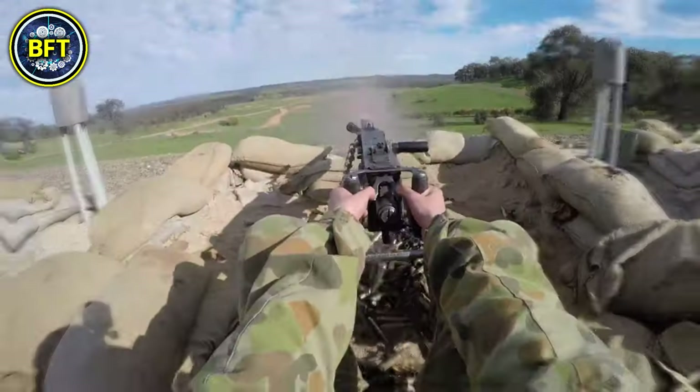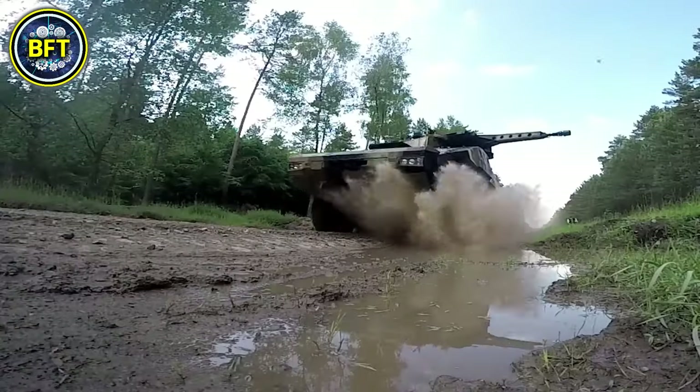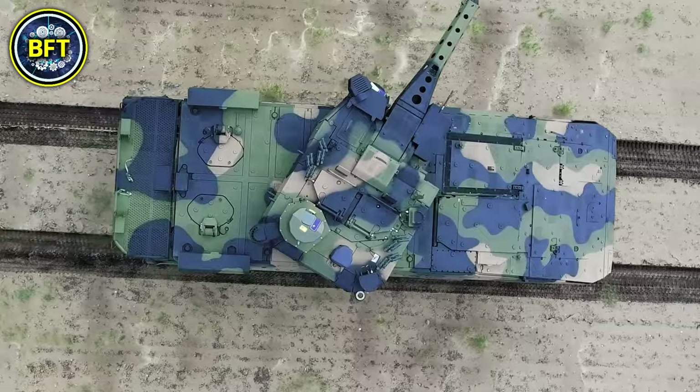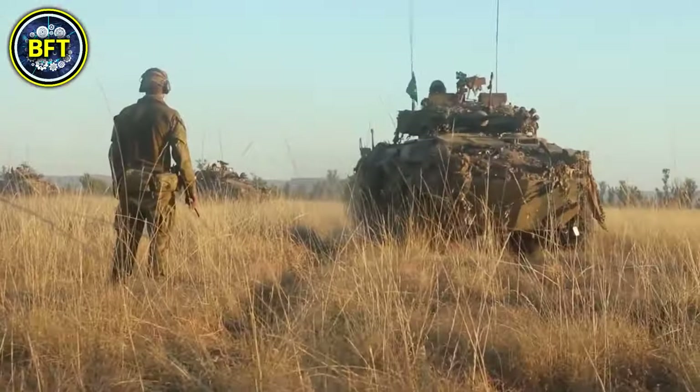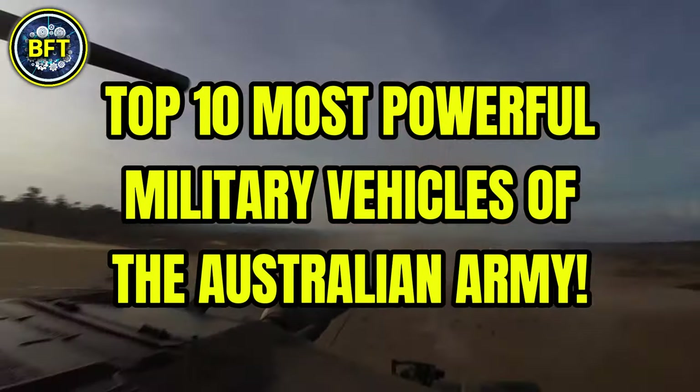Curious about which vehicles top the charts of the Australian Defence Forces? What are the strongest military vehicles in their arsenal, and can they face some of the most advanced militaries in the world? Today we'll answer all these questions, exploring the top 10 most powerful military vehicles of the Australian Army.